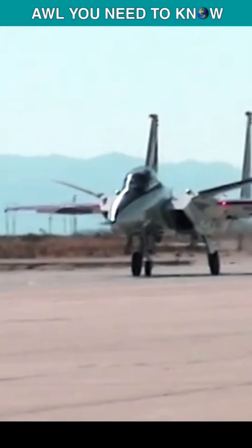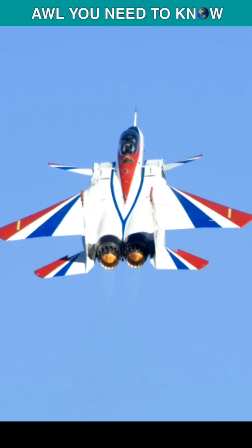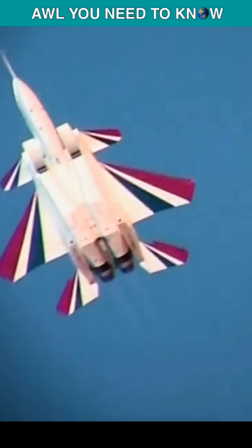The ACTIVE, or Advanced Control Technology for Integrated Vehicles, program was NASA's effort to build an even more advanced F-15. The outcome was the F-15 STOL MTD, a modified F-15 designed to take off from damaged runways — because in the event of a war with the USSR, airstrips would be among the first targets, so the Air Force wanted to ensure they could still get fighters in the air.